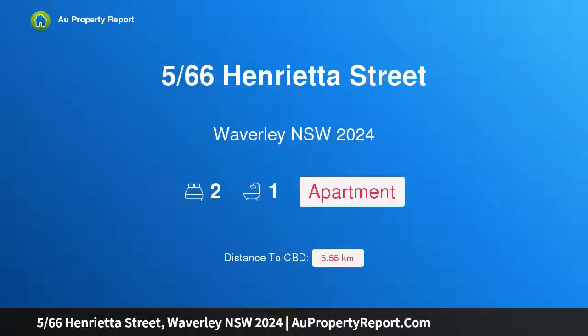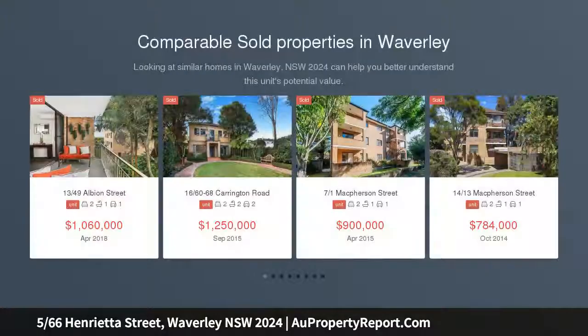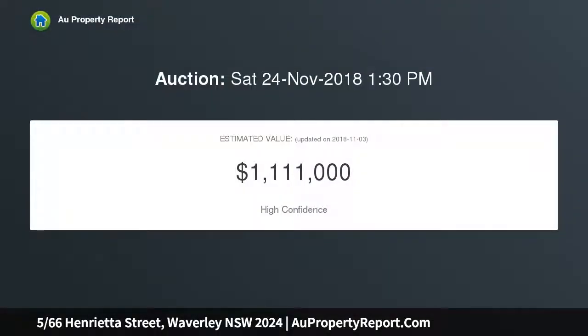Introducing 566 Henrietta Street, Waverley, New South Wales 2024. Buyers guide: $750,000. A peaceful Art Deco sanctuary with fresh and bright interiors framed by lush garden surrounds, a leafy garden outlook, and a private top floor setting underline a sense of sanctuary in this light-filled Art Deco apartment — one of only eight in a beautifully maintained block.